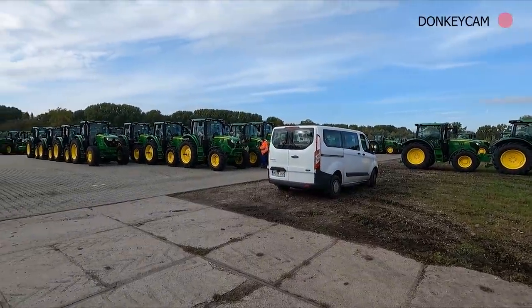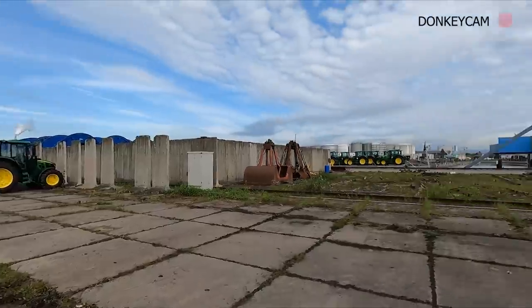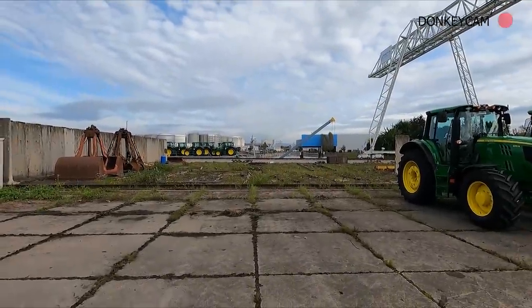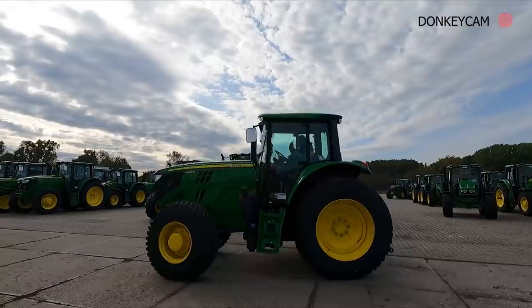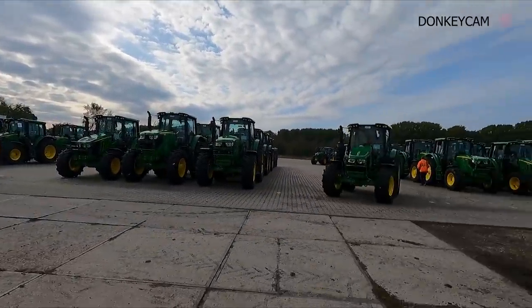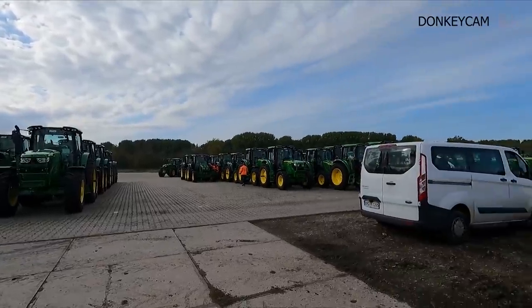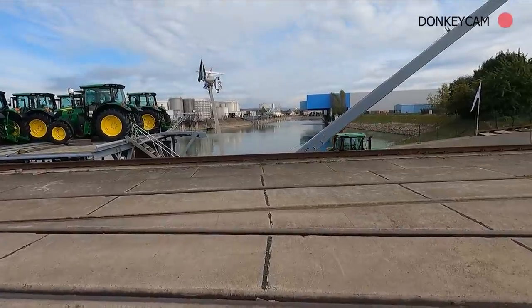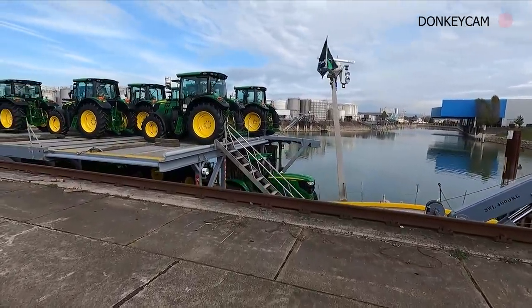These guys have just arrived in the van - they're all taking tractors each and they're all going to go and put a load more on the barge. That one there is a 145 - you wouldn't think it! Crazy. If we wander over we can probably see them loading. In he goes - and the barge is so cool.